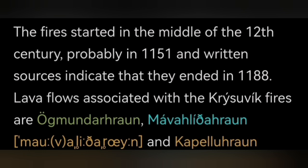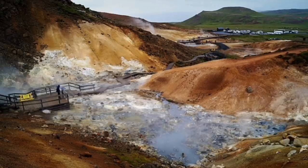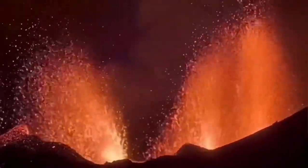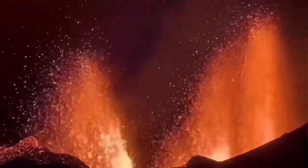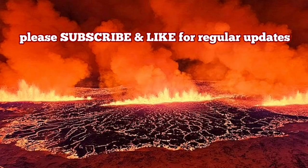Krísuvík was active in the 12th century for 37 years. It created the most huge fire — because 'fire' means eruption in that sense. Because the volcanic system is under a very highly saturated bedrock, it created huge phreatic eruptions. These phreatic eruptions are huge compared to the little fissure — a fissure compared to the person standing beside it is amazing. Something like what we see at Reunion Island in the Indian Ocean, or what we saw at Cumbre Vieja. Hundreds of meters of ash and lava erupt into the air. When it happens, it will be big.